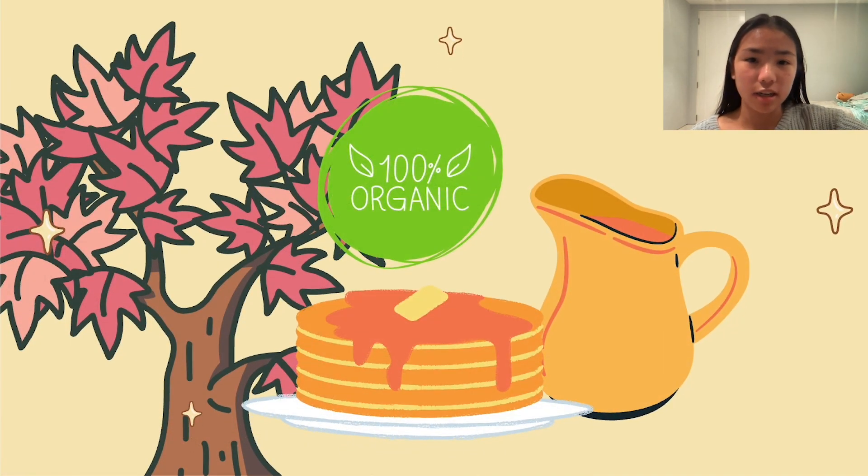Luckily, new processes are being developed. In the meantime, try to get organic maple syrup since it comes from farmers who are practicing more sustainable farming practices, and those are better for our planet.